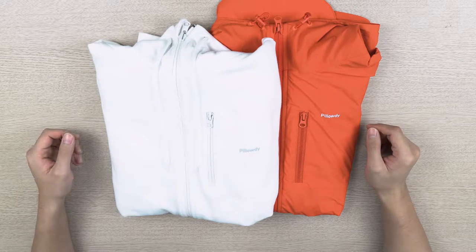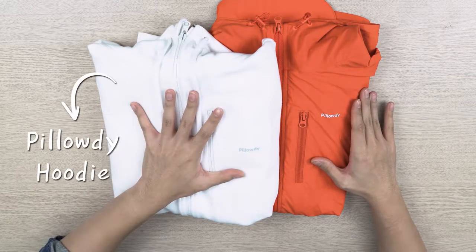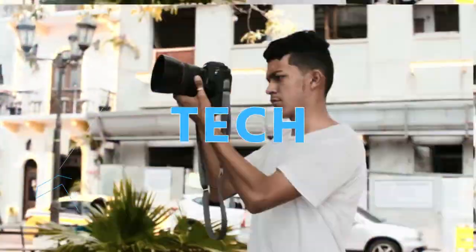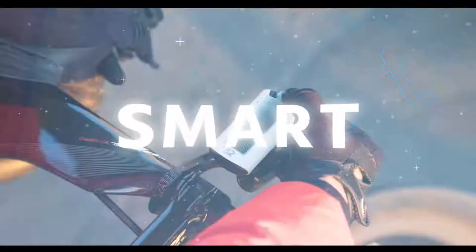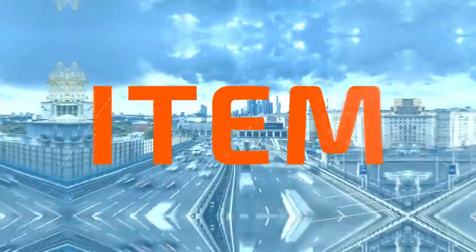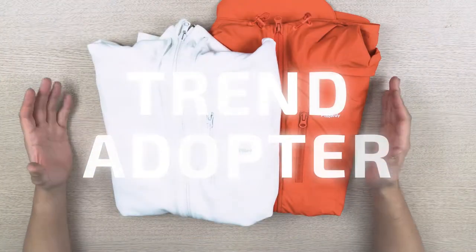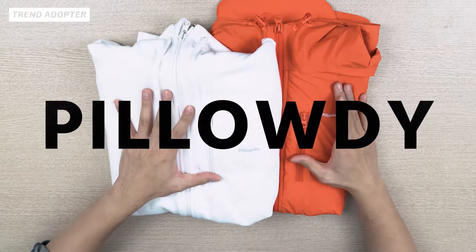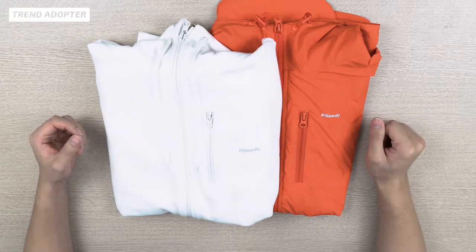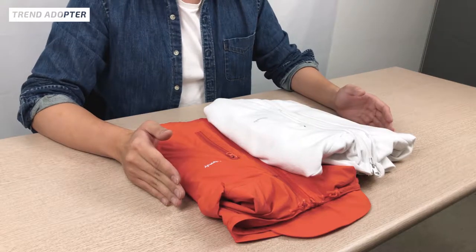What's up YouTube? This is Trend Adopter, where we review all things trendy. Today we have two sets of outerwear for you guys — one is called the Pillow-D Hoodie and a Pillow-D Windbreaker. They're from the company called Cover Someone, and they're actually set to launch both products on Kickstarter October 21st, 2019. They gave us some of their samples to review, so let's go right into it and check out what the design is all about.